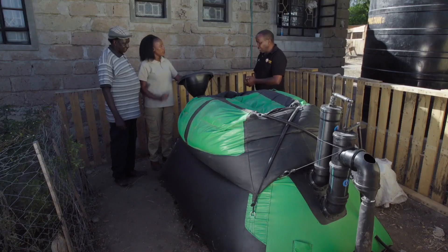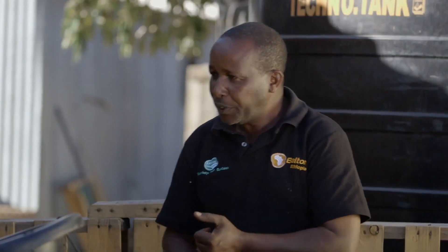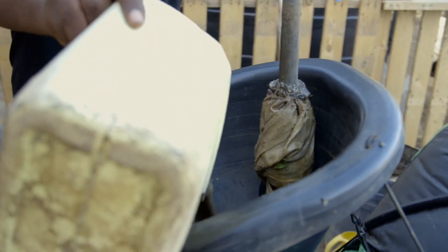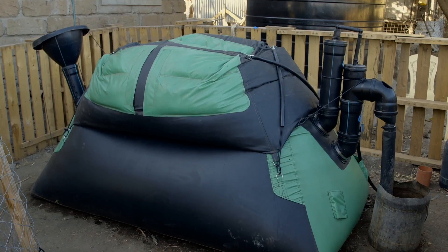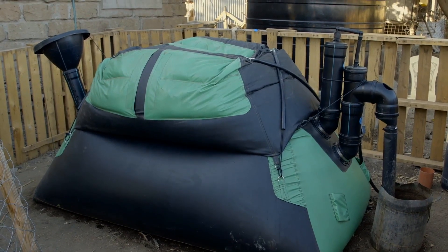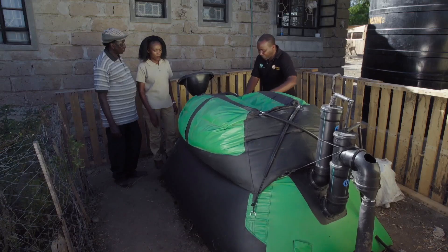Peter explains: this is the Home Biogas System from Amiran Kenya Limited. It provides gas for cooking in the morning, at lunch, and in the evening — and also for boiling water for washing. Pig manure, cow manure, or kitchen waste is fed into the digester, where it stays for one week and undergoes anaerobic digestion. After that, gas rises up into this balloon, which is the gas storage.